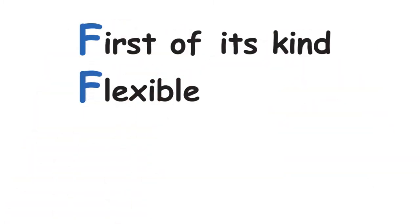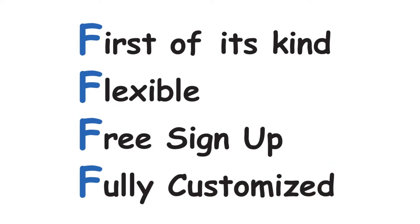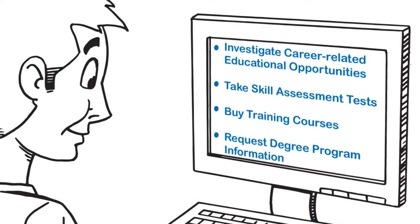Approved Colleges is the first solution of its kind and is useful for a wide variety of industries. Sign up is free, and your business's unique web portal can easily be fully customized to suit your company's needs. Once your site is set up, employees can sign on, investigate career-related educational opportunities, take skill assessment tests, buy training courses, and request information about degree programs.